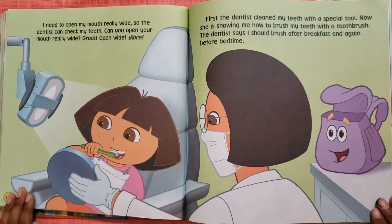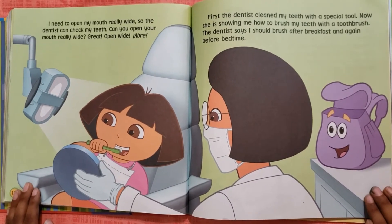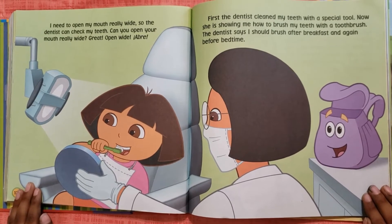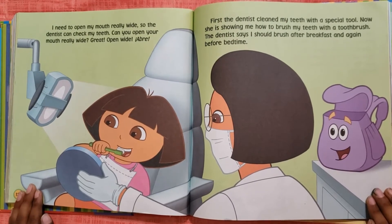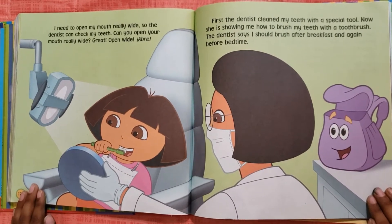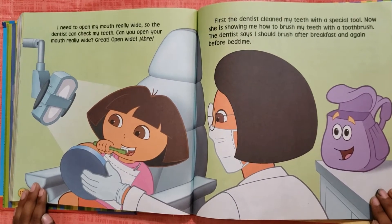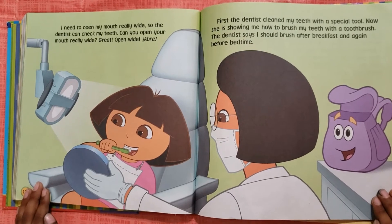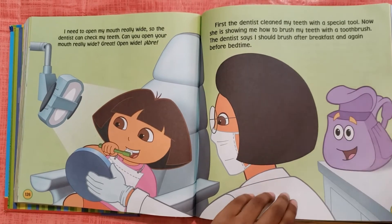Hey, the dentist is an explorer just like me. I need to open my mouth really wide so the dentist can check my teeth. Can you open your mouth really wide? Great! Open wide! Abre! First, the dentist cleaned my teeth with a special tool. Now she is showing me how to brush my teeth with a toothbrush. The dentist says I should brush after breakfast and again before bedtime.